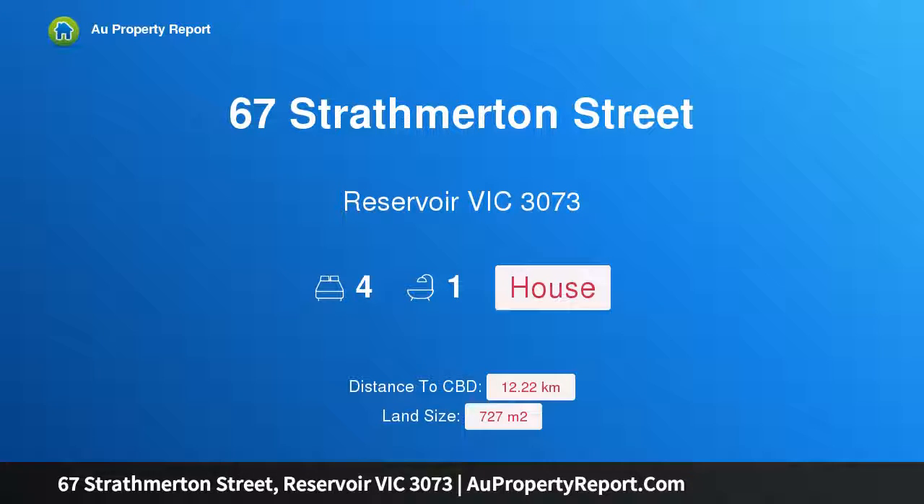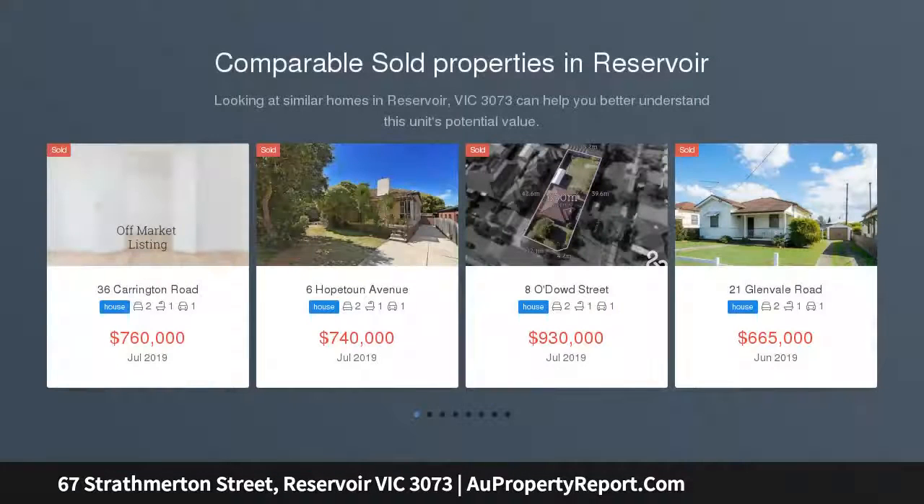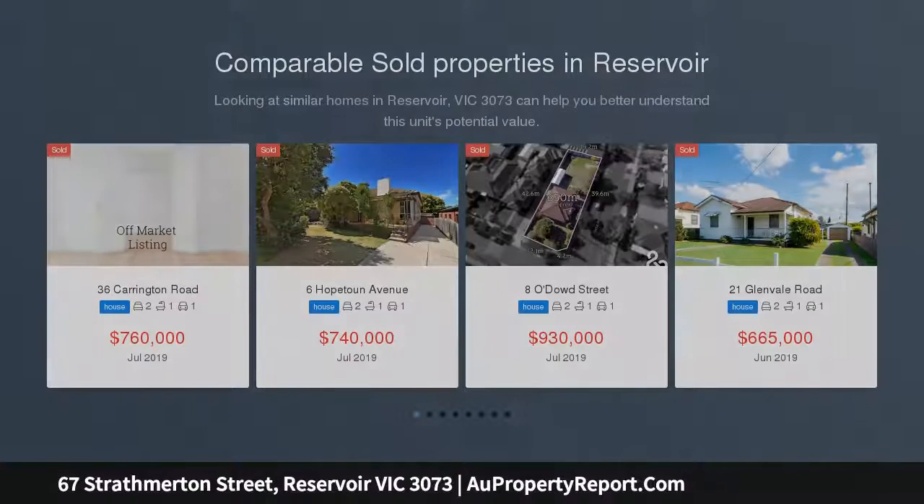Hi, I am glad to introduce property 67 Strathmerton Street, Reservoir Victoria, 3073. Endless options, creative minds required. A former dual practitioner medical clinic, this sound 1950s building and substantial land holding offers the astute purchaser boundless potential.